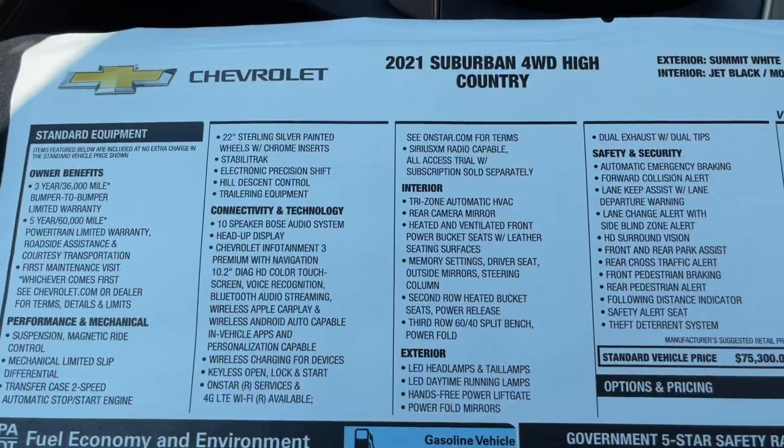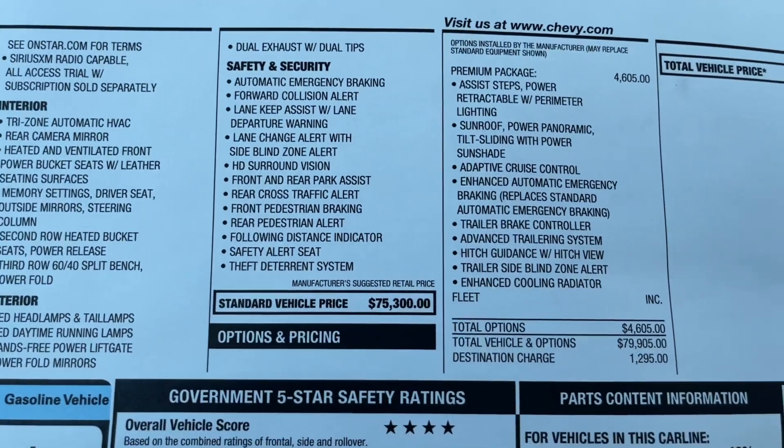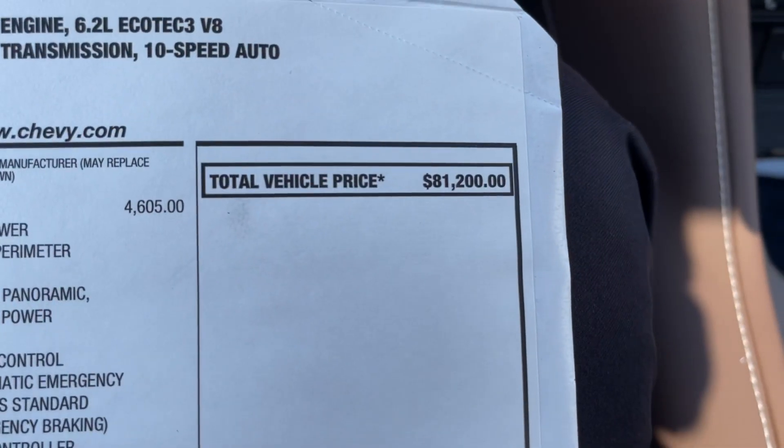On the window sticker, the standard vehicle price is $75,300. They added the premium package, which brought the final window sticker to $81,200.